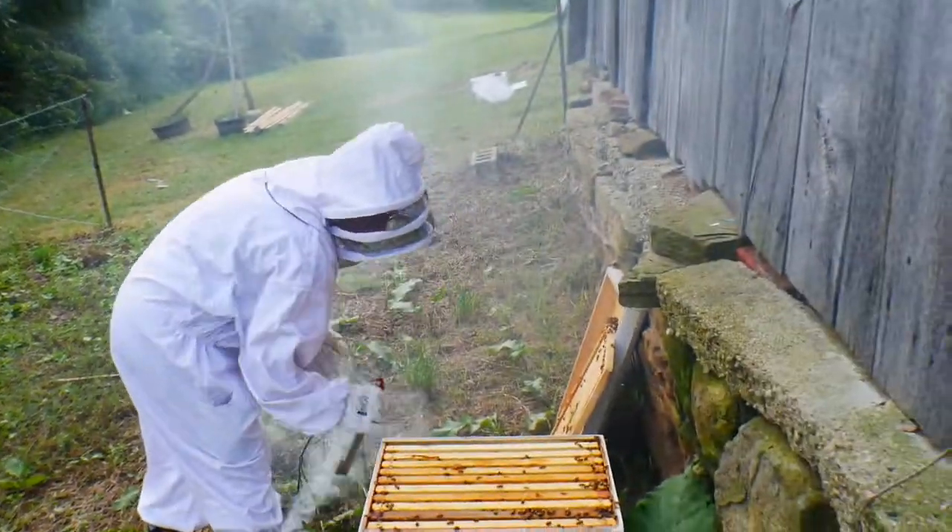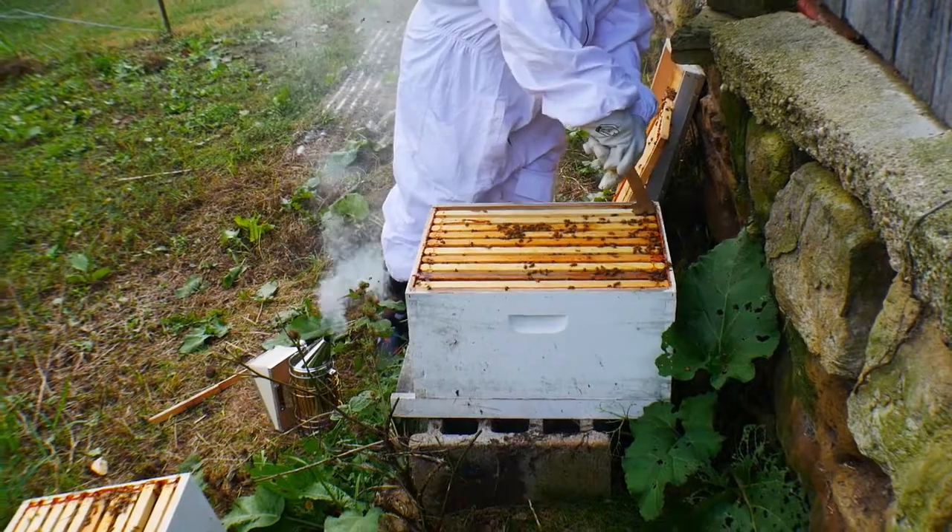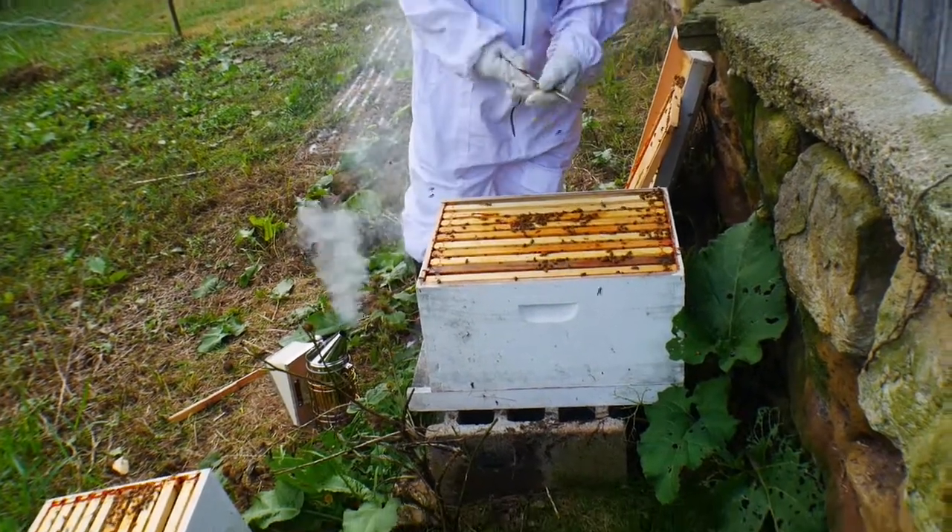The queen moved up to the next box, which is a good thing — that's what we wanted her to do.